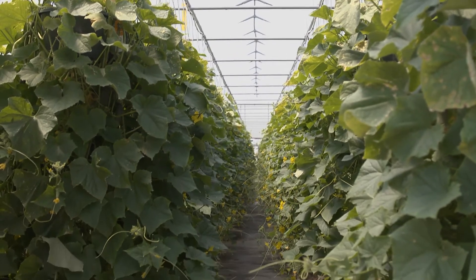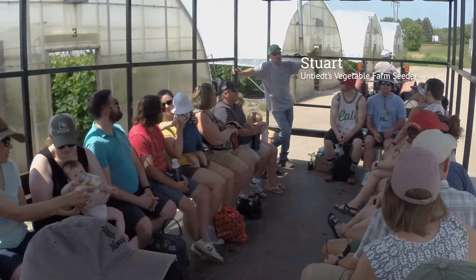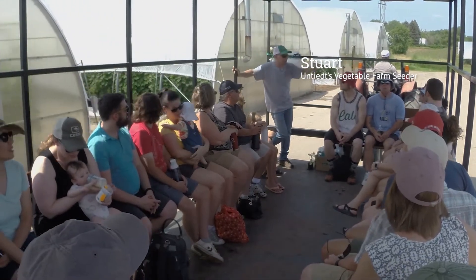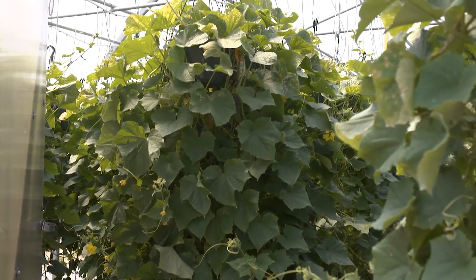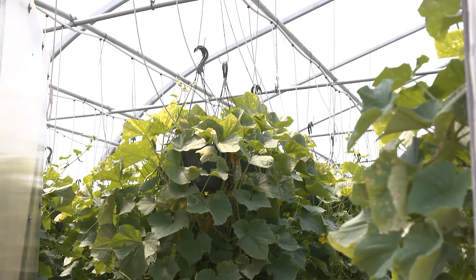Now we're transitioning into our cucumbers — the chubs. These do not require pollination, a little-known fact. And if you see inside, every yellow flower is a fruit set, so that'll eventually become a cucumber. We grow all of our chubs in hanging baskets.